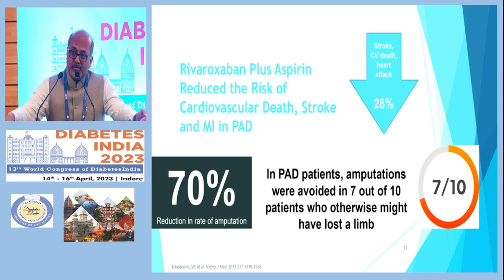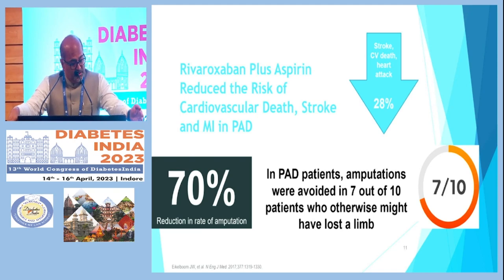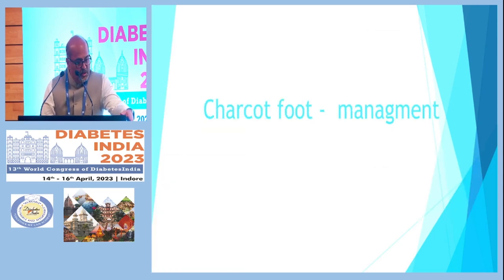The study concluded there is a 28 percent reduction in stroke, cardiovascular deaths, and heart attacks, and in peripheral arterial disease patients a 70 percent reduction in the rate of amputation. Amputations were avoided in seven out of ten patients who might otherwise have lost a limb — an excellent result. This molecule can be used at any setting by a treating physician, and the risk of bleeding is very low because it is a very low dose.